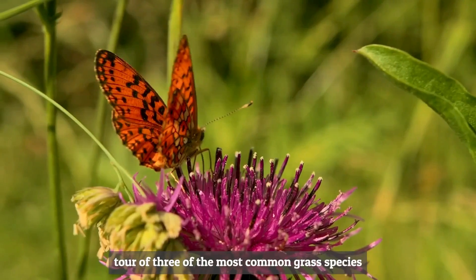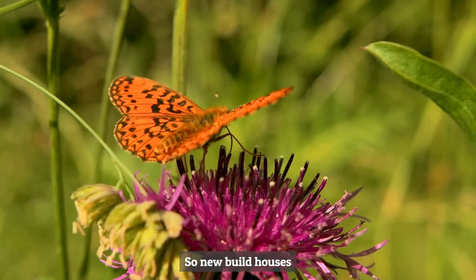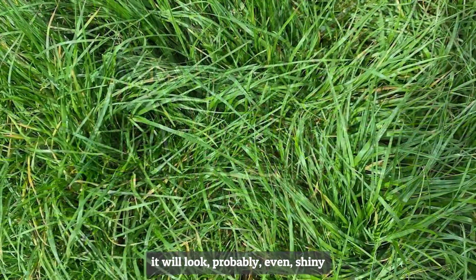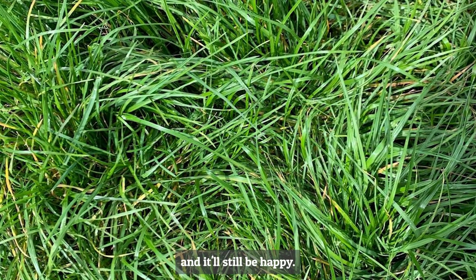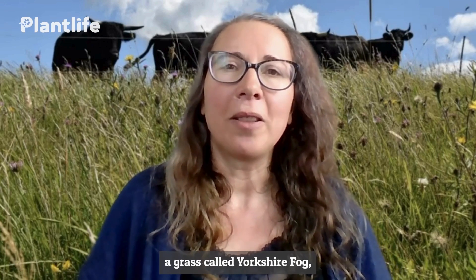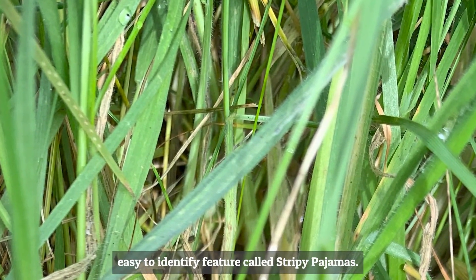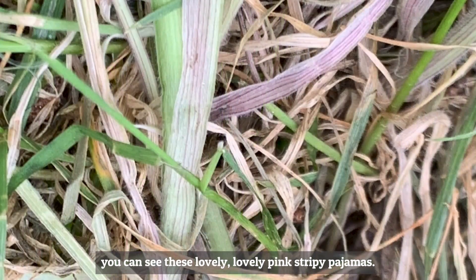We're going to take a whistle-stop tour of the most common grass species you are likely to have in your lawn. New-build houses typically have a seeded lawn of ryegrass, and when you look at your lawn of ryegrass, it will look probably even, shiny, like a velvety carpet. It's a very tough grass and it can be mown to death and it'll still be happy. The next grass you might commonly find is Yorkshire fog, a type of soft grass, with lovely downy features and a very easy-to-identify feature called stripy pyjamas — lovely pink stripy pyjamas at the very bottom of the grass.